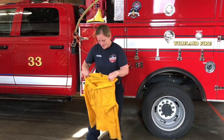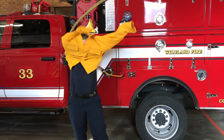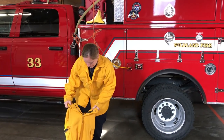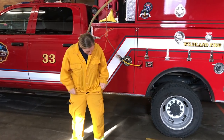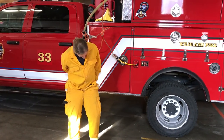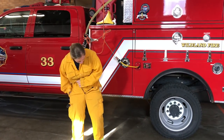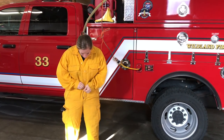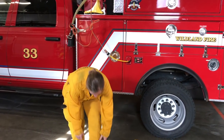Firefighter Katie is going to show us the special clothes she wears on a wildland fire. A wildland fire happens when there's a forest fire or even sometimes when a big grass field is on fire. We wear special lightweight firefighter clothes because we're going to be out in the sun and heat — sometimes for up to 8 or 12 hours — so we can't wear all the heavy firefighting clothes we'd normally wear if someone's house was on fire. Katie has put on her special wildland firefighter shirt and is putting on her wildland firefighter pants.